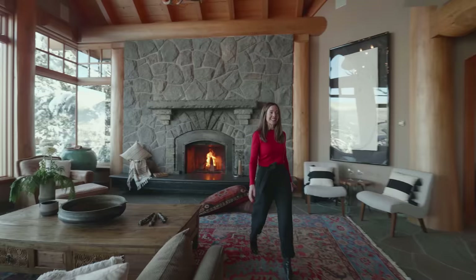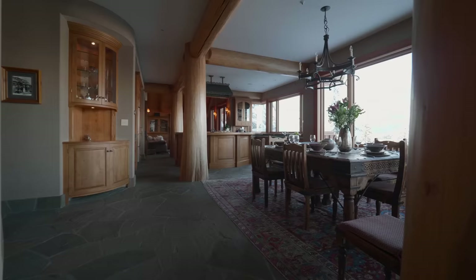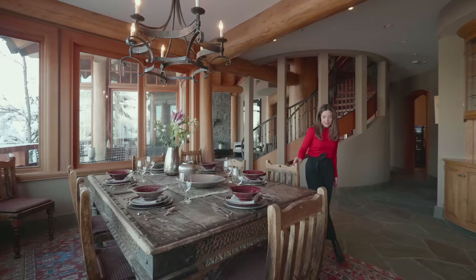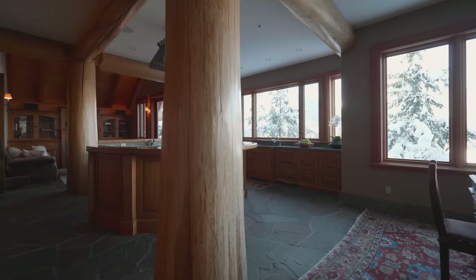A perfect place for entertaining. The holiday season is upon us — what a space to have dinner with friends and family. We've got seating for six with this amazing table and chairs, which I'm sure has a story behind it. It's just gorgeous. And we have the cedar and fir beams throughout the home — there's a combination of both.